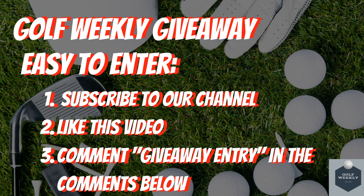We quickly wanted to remind you of our Golf Weekly giveaway where we will be giving away golf balls, golf gloves, and a grand prize of a $100 gift card. Entry is simple: subscribe to this channel, like this video, and comment 'giveaway entry' in the comments below.